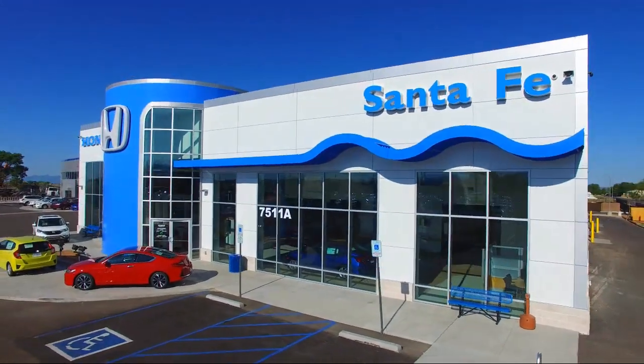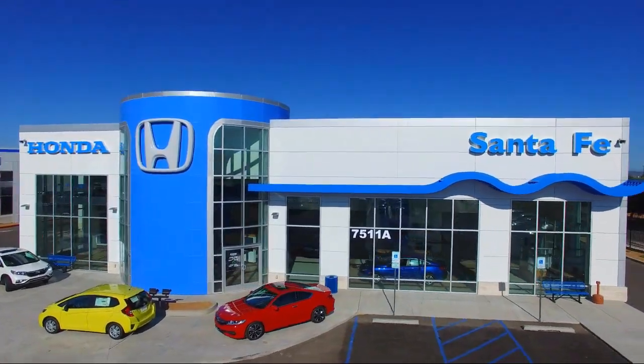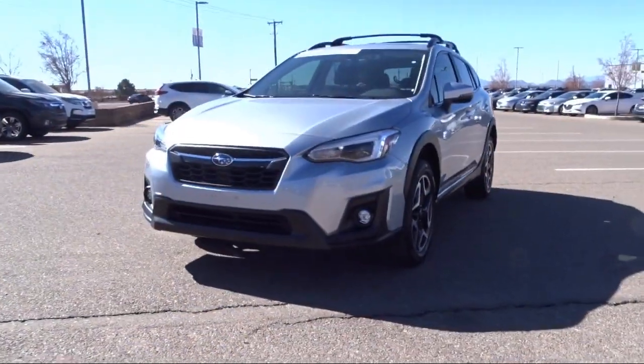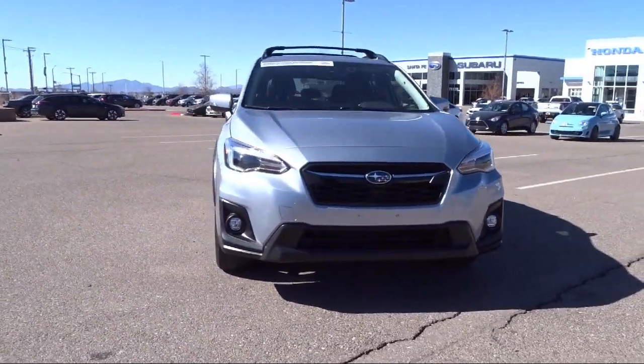Welcome to Honda of Santa Fe and here's a look at another one of our fine vehicles from our great selection. It comes equipped with fully automatic headlights, roof rack, split pull down rear seat, and moon roof package.